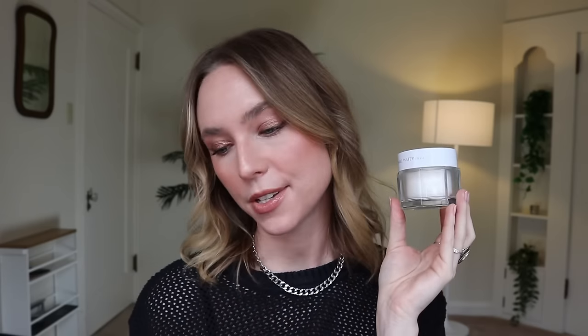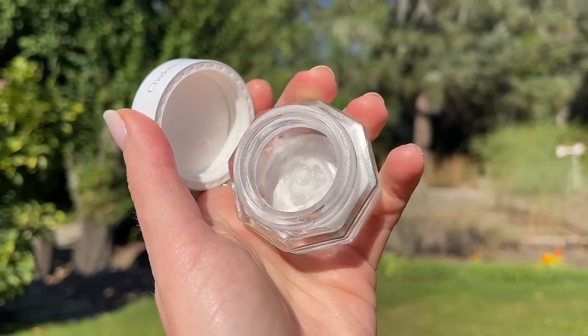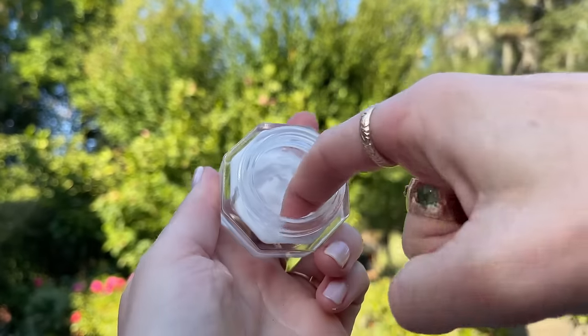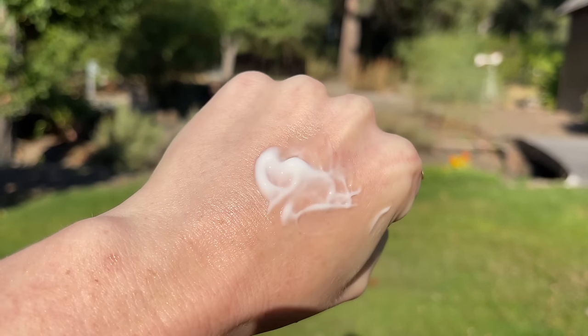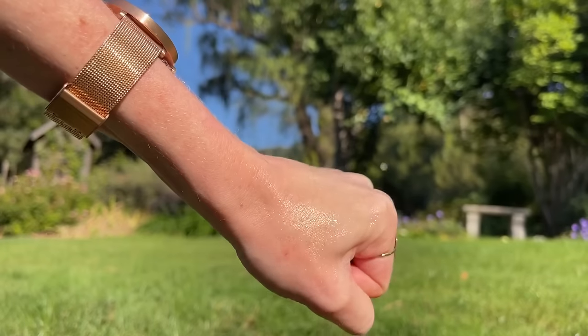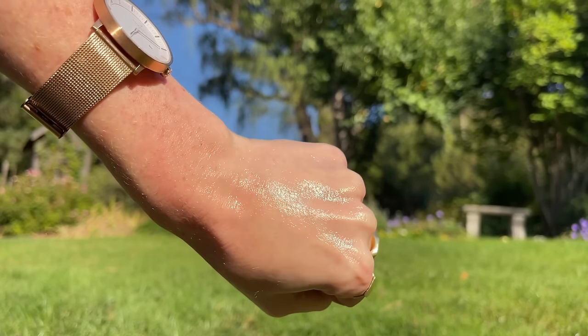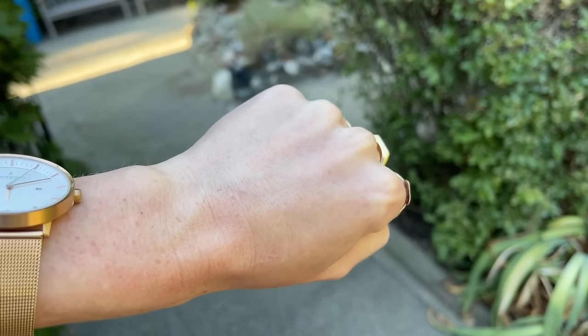A product I wanted to hate so badly is the Charlotte Tilbury water cream, and unfortunately I love it. They sent me a full size and a mini size — the mini is $30 and the full size is $100 for 1.7 ounces. I already used up the mini. I love this so much and I'm going to be so mad when I run out because it's so expensive. I cannot justify spending $100 on a moisturizer, but if you've been eyeing this or want to give it as a gift, this is really, really good. I'm so angry that I love it. I'm so angry that it's so good because it's expensive, and also very basic, but I still love it.